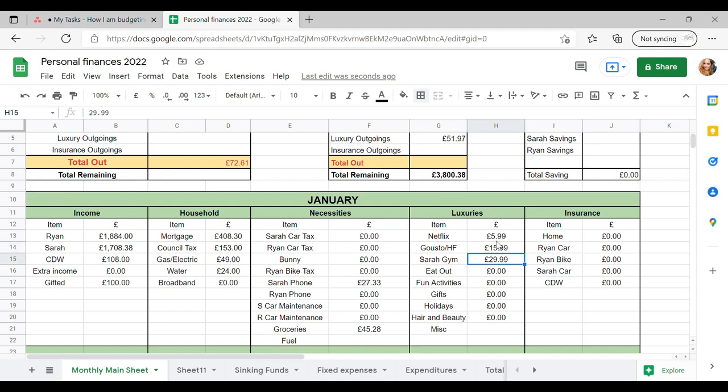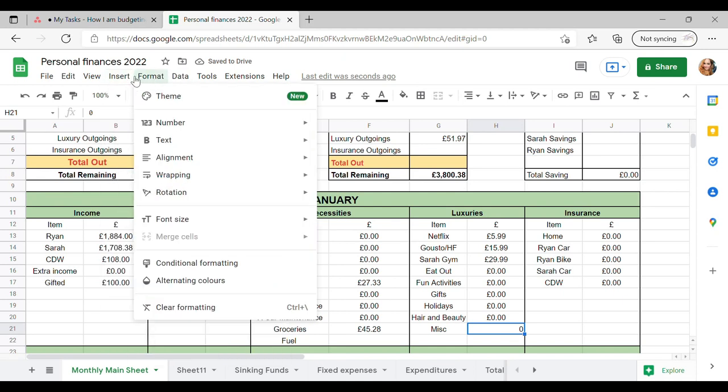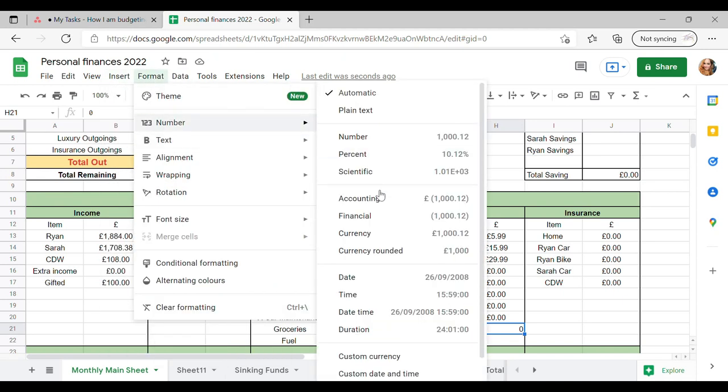My gym, the money's gone out as £29.99. We haven't eaten out yet, we've not done any fun activities, we haven't spent any money on gifts this year. Holidays — I wish. Hair and beauty — nope. And none of the miscellaneous just yet. So I'll be updating these every day or as often as I can to make sure that I keep on top of this.